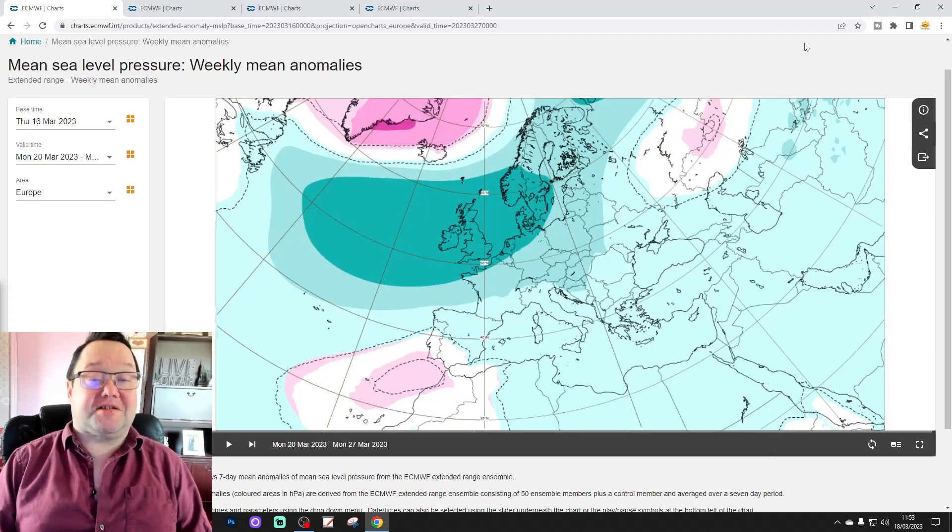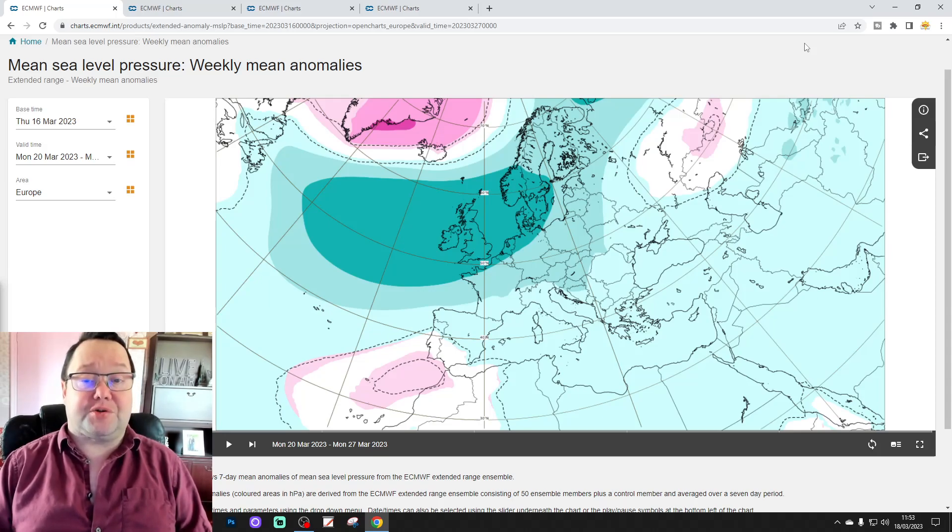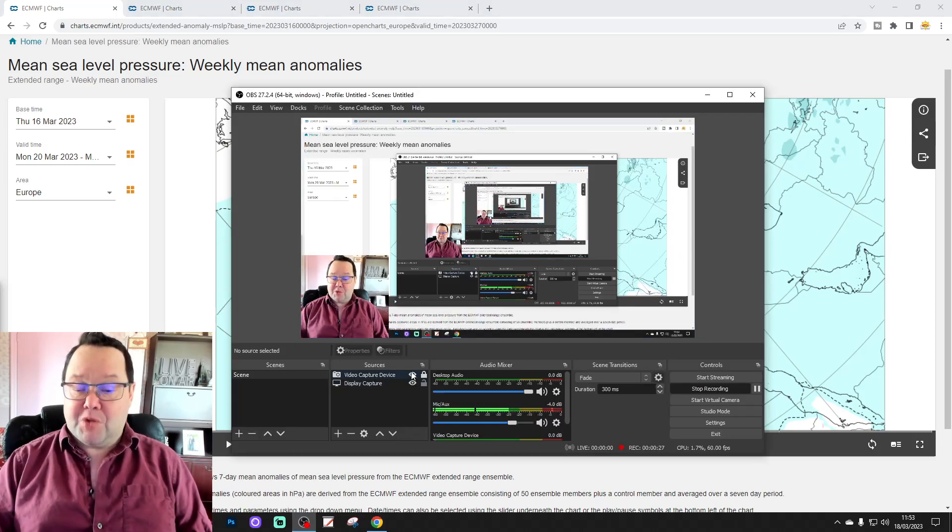Hello everyone, thanks for tuning in to today's second video. We're going to have a look at the ECMWF Extended Model. This is the ECMWF today slash six-weeks outlook for the UK and for Ireland. Today will be a 6am upload. We've got a weekend forecast and a 10 to 14 day going up for you later on today. Please like, share and subscribe. Thank you so much everybody for doing that.